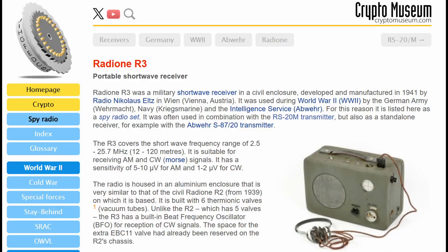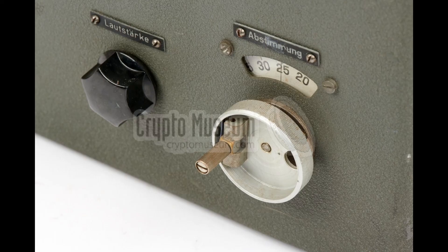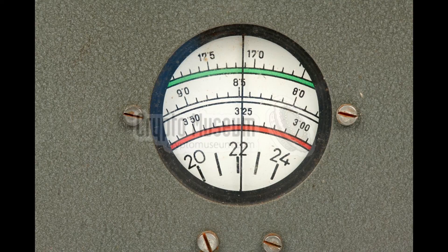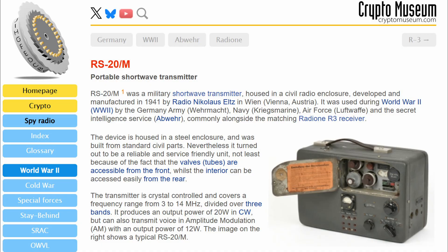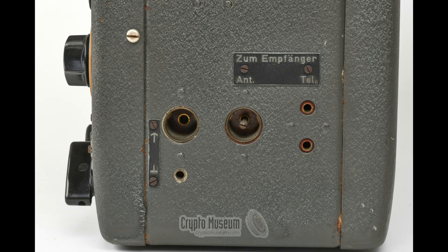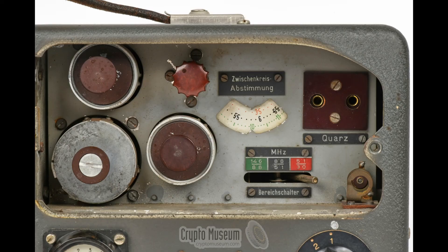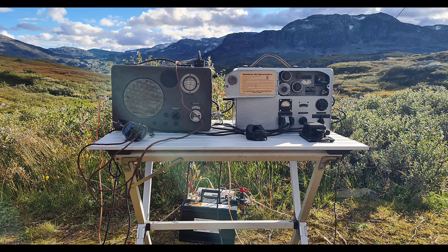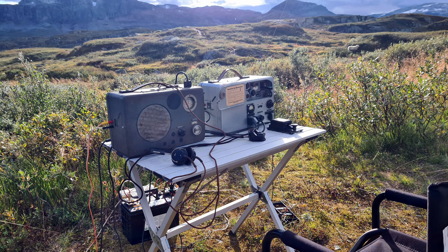Let's find out. For all the details about the R3 receiver and the RS-20 transmitter, I'm using information and photos from the amazing website cryptomuseum.com. It's a fantastic resource that has everything you need to know about these radios. We've traveled deep into these fantastic mountains to operate these historic radios in the heart of nature.